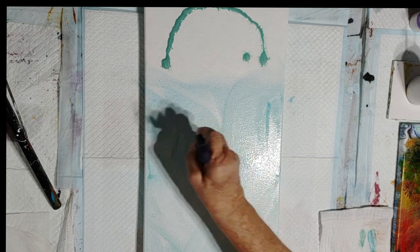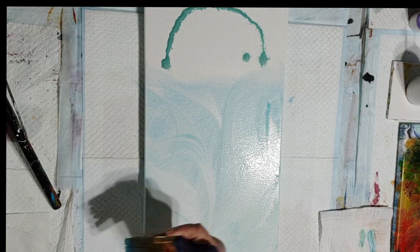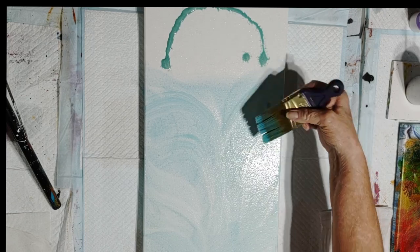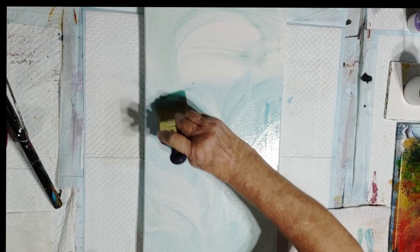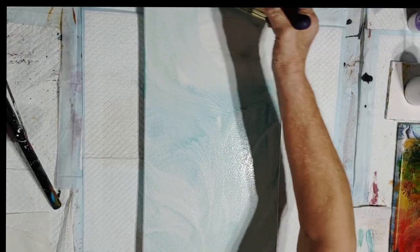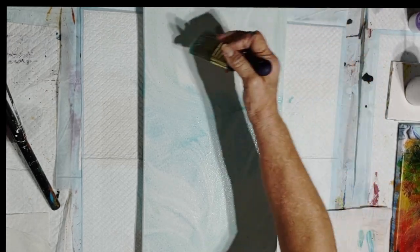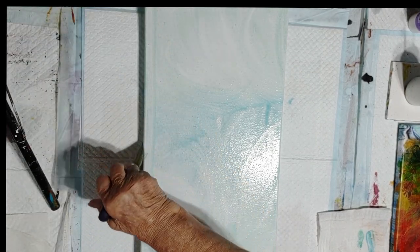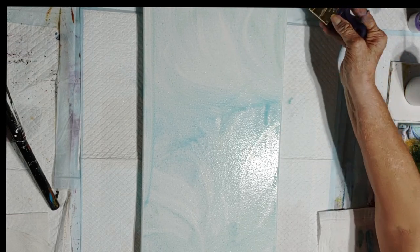I may try starting to do some different things going forward. I always like to do different things when I'm painting. I don't stick with the same thing for very long, although I just start getting to the point where I'm really liking the paintings and the style that I'm doing, and then I change it up a little bit more. I think you get better at what you're doing and your style of painting as you go, and you just want to keep adding more and expanding.